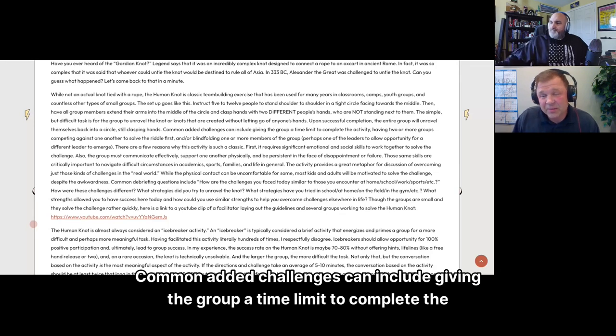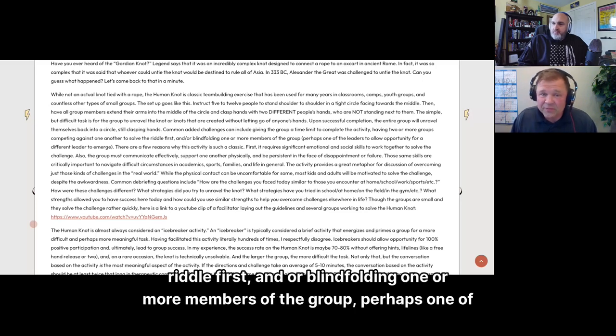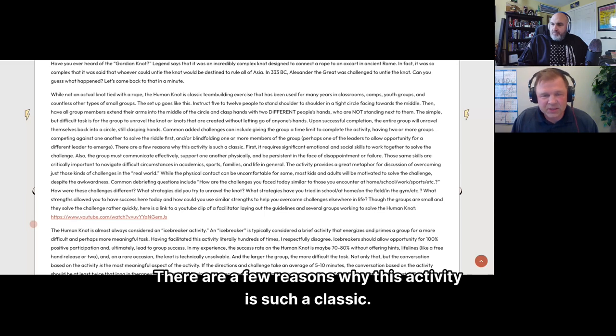Common added challenges include giving the group a time limit to complete the activity, having two or more groups competing against one another to solve the riddle first, and/or blindfolding one or more members of the group — perhaps one of the leaders — to allow an opportunity for a different leader to emerge.